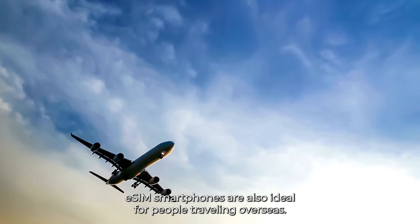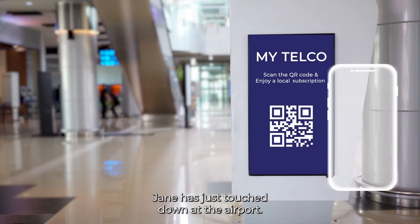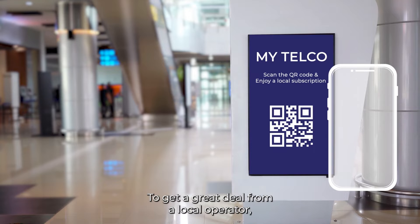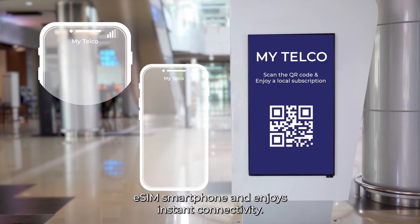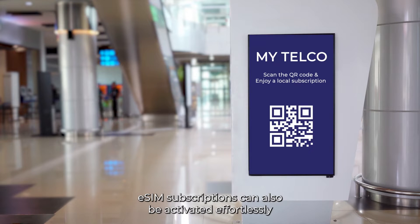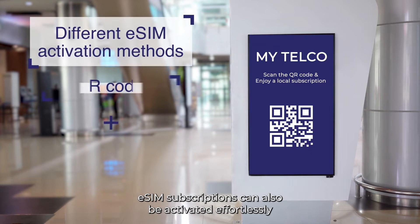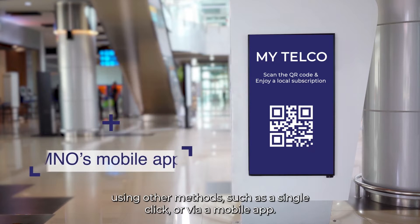eSIM smartphones are also ideal for people traveling overseas. Jane has just touched down at the airport. To get a great deal from a local operator, she scans an advertising poster with her eSIM smartphone and enjoys instant connectivity. eSIM subscriptions can also be activated effortlessly using other methods, such as single click or via a mobile app.